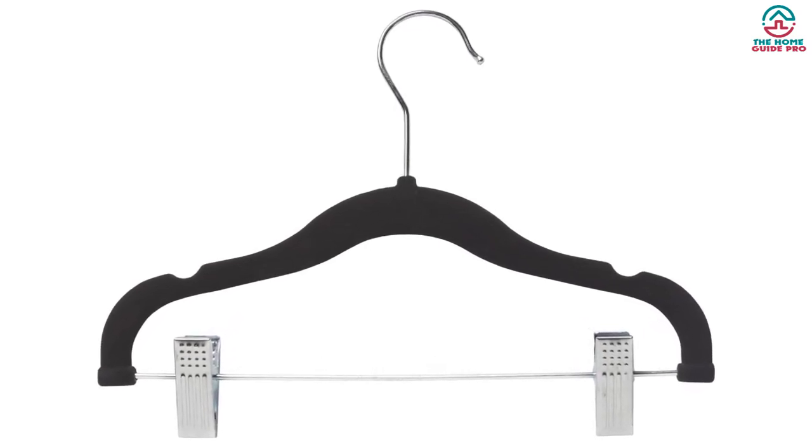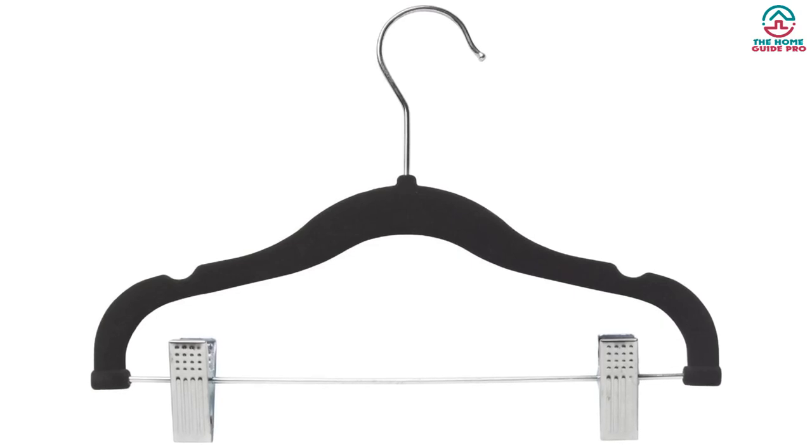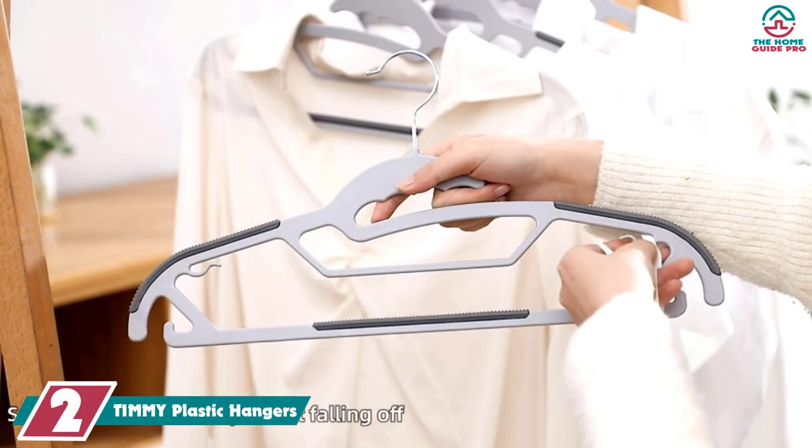With that said, there aren't many hangers included in each set so you may have to buy a few sets depending on how much clothing you need to hang. Also, they are only available in black, so if you're looking for more colorful clothing hangers then these aren't the ones for you.